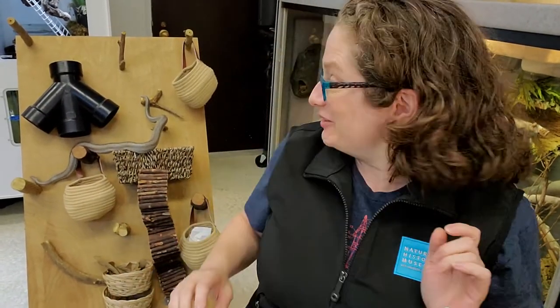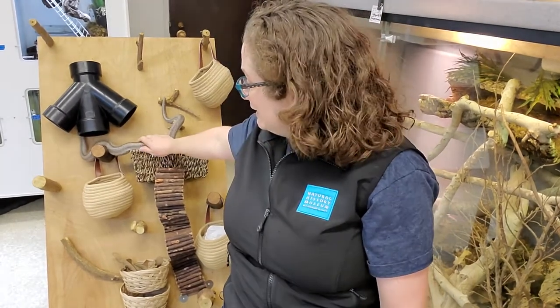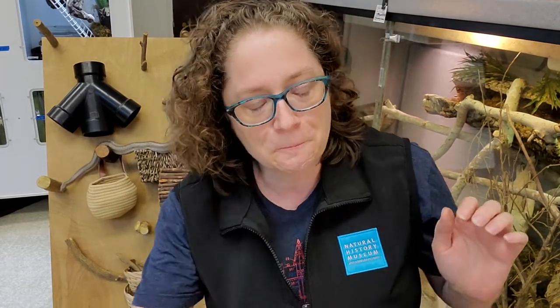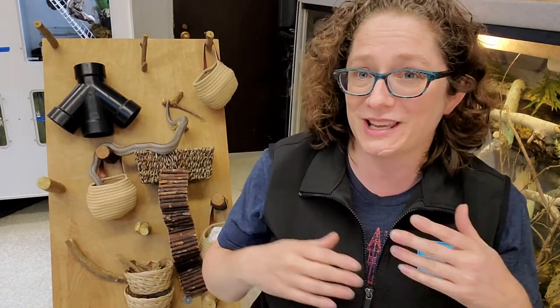Now the last animal I've got to share with you has been climbing around behind me this whole time. This is Percival — Percival is a rosy boa. Named for that gorgeous color. Now the snakes — there's a lot of snakes also found in the fossil record. They have this forked tongue that they use to find their food as they're slithering along. They stick out that tongue to get as much information as they can. They might follow a scent trail from a mouse that's long gone — even 10 to 15 minutes gone — and can still follow that scent trail. That's pretty incredible. They can be found in a lot of different environments in California and in the fossil record. That's Percival using his muscles and his belly scales to climb around.